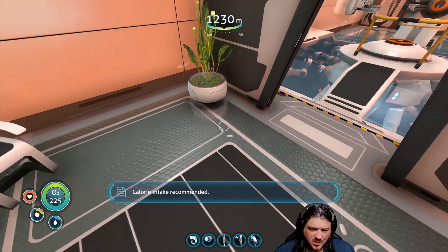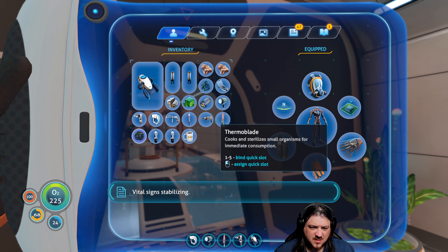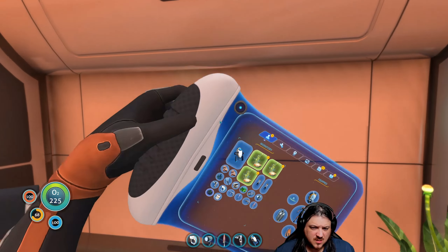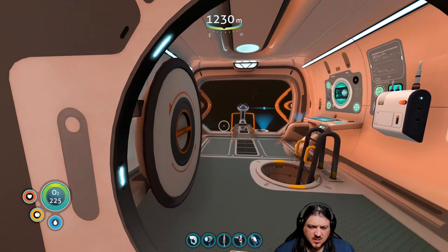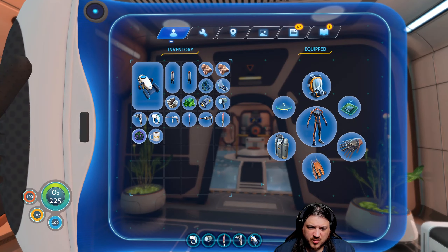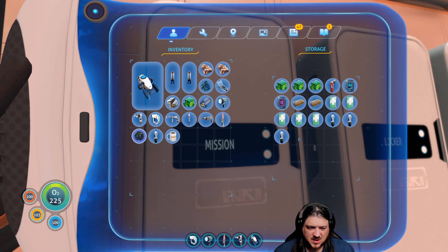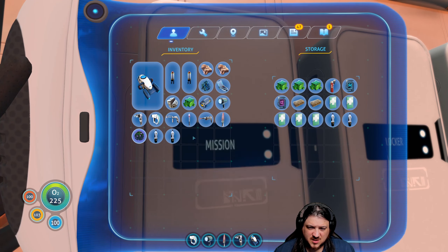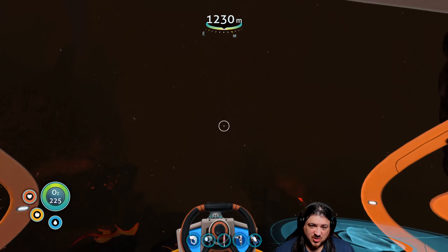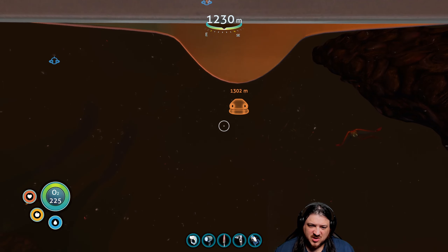Calorie intake recommended — working on it. Vital signs stabilizing. Do we want to make a little water production facility down here so we don't have to go back topside? I'm thinking maybe so, because we're starting to run a little low. Man cannot survive on coffee alone — he can try, and it might work for a while, but he's going to need a little more than just coffee.